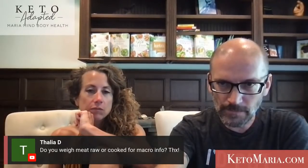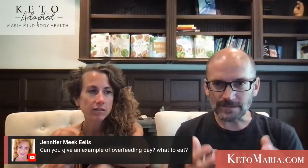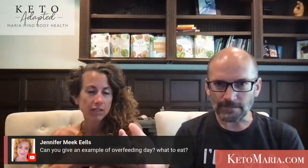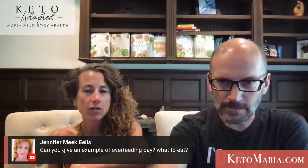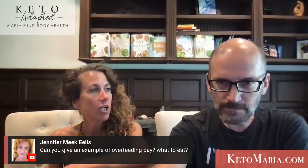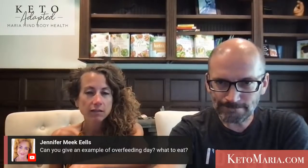Weighing meat — we do it raw. To replace a pizza baking stone, I would look for a cast iron pizza stone. We like the cast iron a lot. Example of an overfeeding day: it's really just the same food, just a little more protein and fat. It could be a ribeye instead of a filet mignon, or a bacon burger with a different percentage of fat.